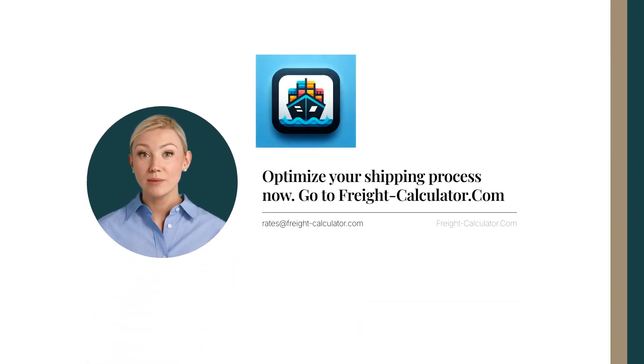Ready to optimize your shipping process? Visit FreightCalculator.com now and see how easy it can be. Comment below with your biggest challenges in managing shipping budgets. Don't forget to like, share and subscribe for more insights on optimizing your logistics operations.